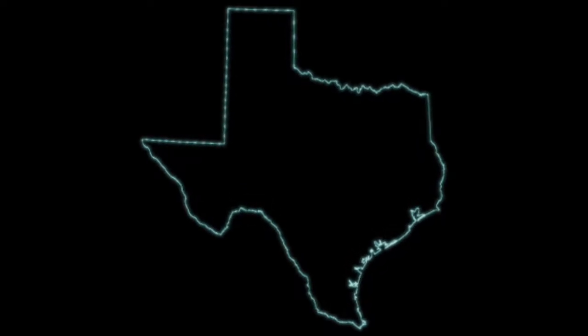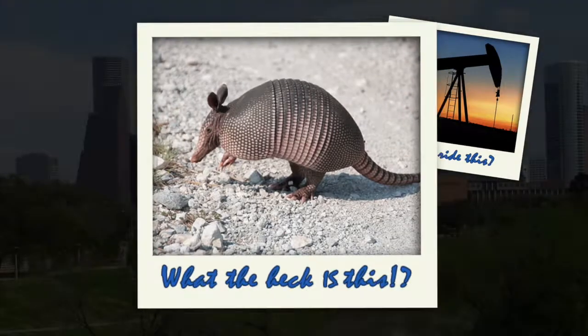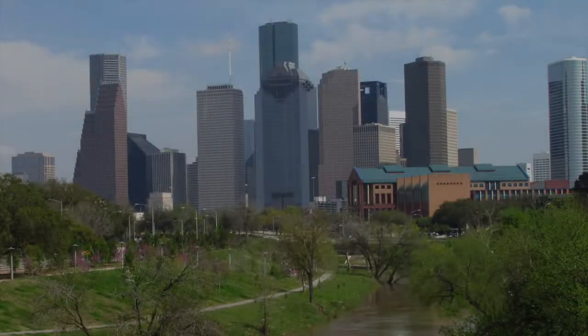Texas isn't quite what people who've never been here imagine it to be. Yes, we have oil rigs and armadillos and even bucking cowboys, but what if I told you Houston was also home to piranhas, lions, and even chimpanzees. They're here alright and closer than you might think. You just have to know where to look.